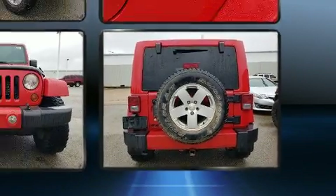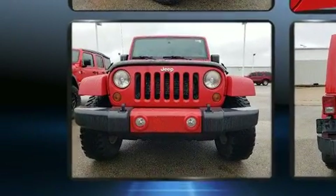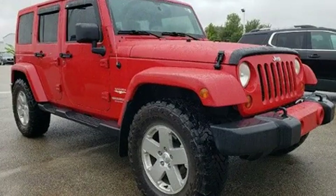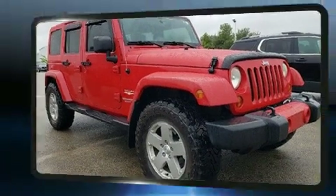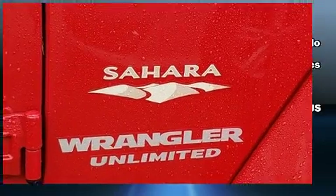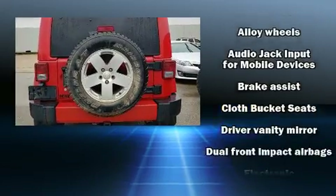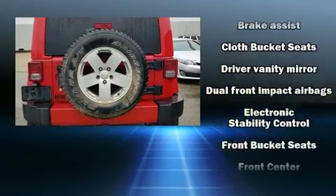Top features include front bucket seats, one-touch window functionality, a trip computer, front fog lights, remote keyless entry, and power windows. Premium sound drives seven speakers, providing you and your passengers a sensational audio experience.